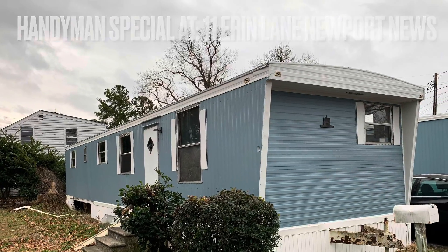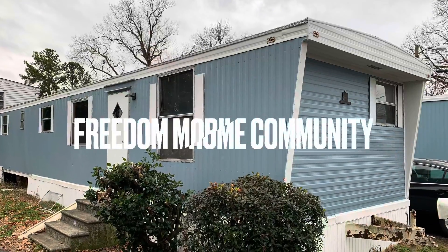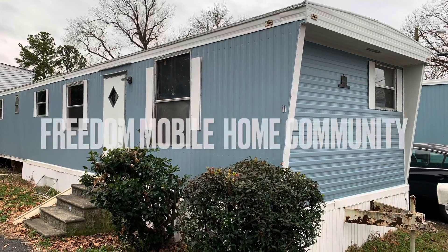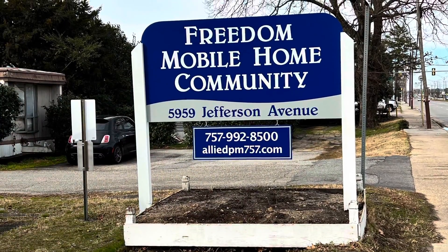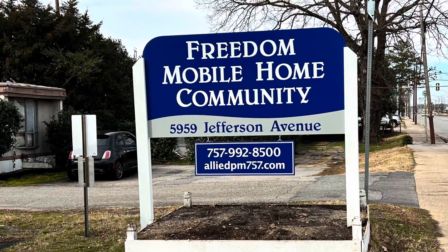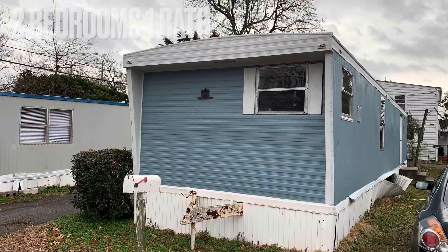Are you not entertained? Is this not why you are here? Here we have an investment property handyman special. This home will require some work on your behalf.